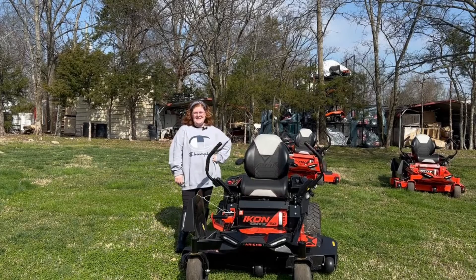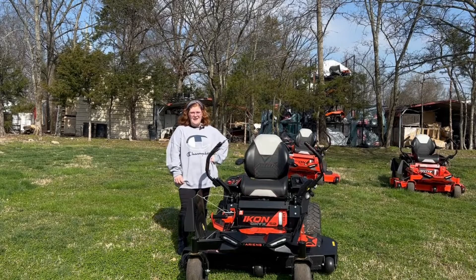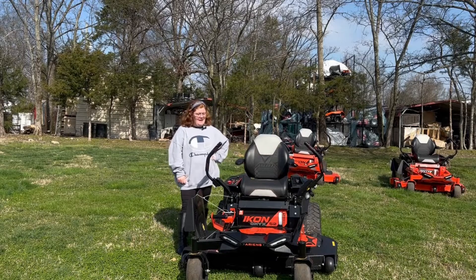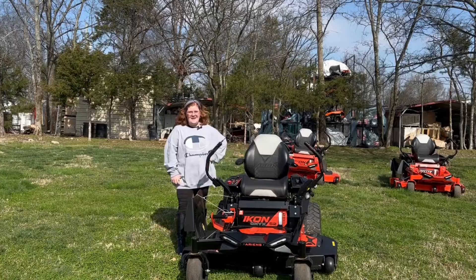Hi, we're here at SLA Equipment in Antioch, Tennessee, just right outside of Nashville. Our number is 615-641-7720. Today we're going to be looking at the Aaron's Icon Onyx 52.